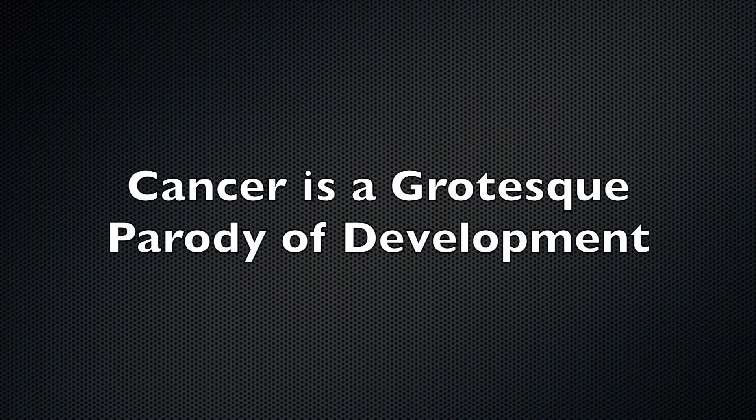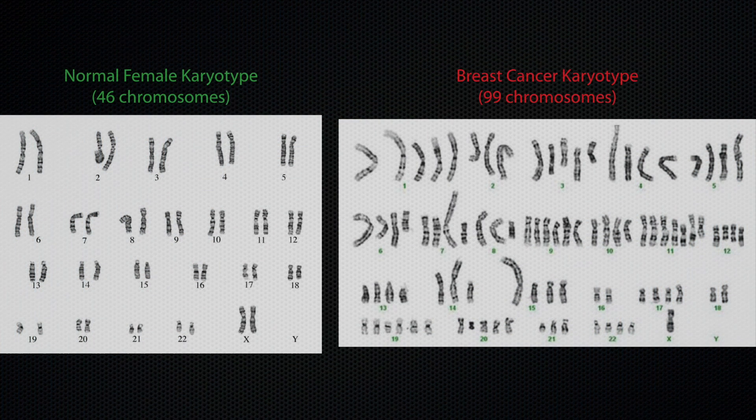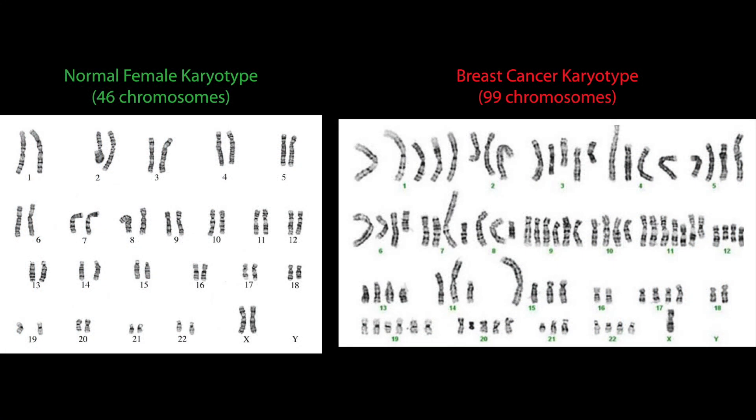Cancer is a grotesque parody of the normal development of tissues. Radiation and chemical carcinogens interfere with cell division and cause unbalanced chromosomes. The very first cells with a few unbalanced chromosomes are a long way from being cancer. While the progression of cells with unbalanced chromosomes is automatic, it is very inefficient and usually fails.